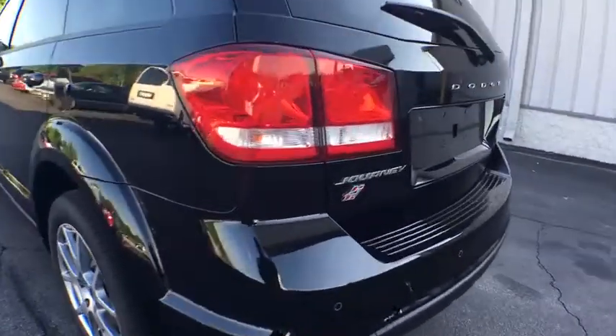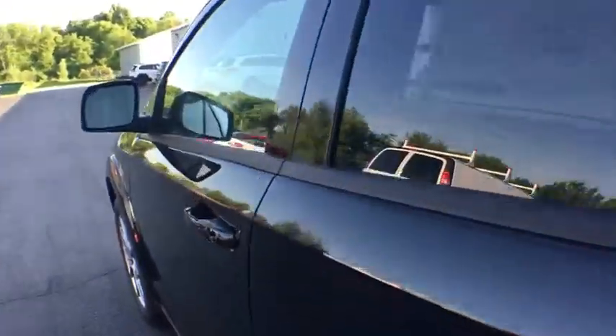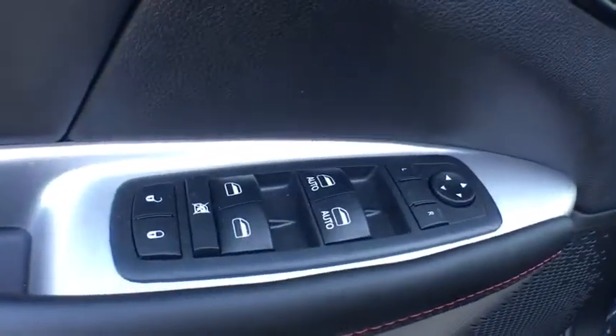Traction control, dual airbags, power steering, alloy wheels, four-wheel disc brakes, universal garage door opener, heated front seats, fog lights, electronic stability control, CD player.